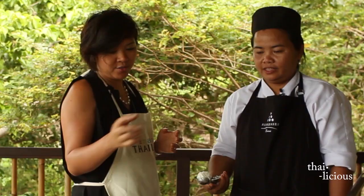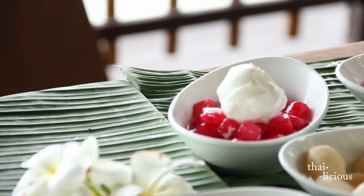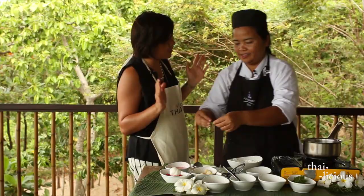After we put the syrup, we put the coconut ice cream on top. That looks good! Coconut ice cream is my favorite, and the best place to get it is of course in Samui.